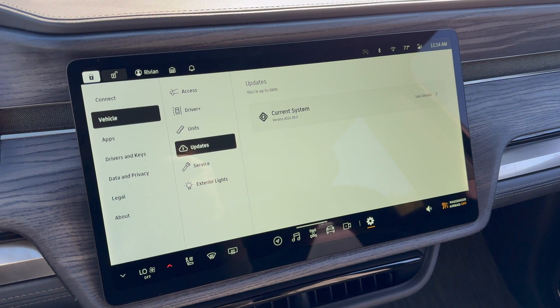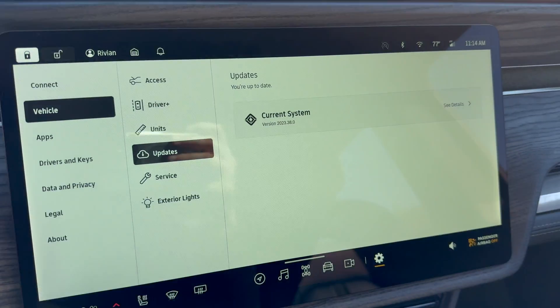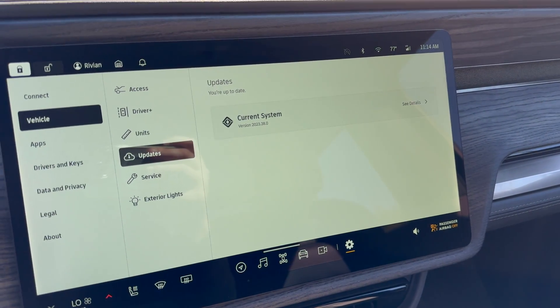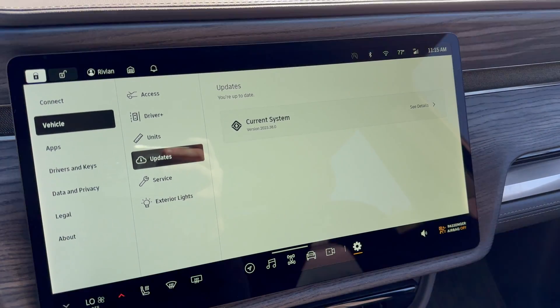We're here in the truck. As you can see, we are running 2023.38, which is the latest new version that just came out yesterday, October 16th, 2023, and started rolling out to a large number of R1T and R1S owners.